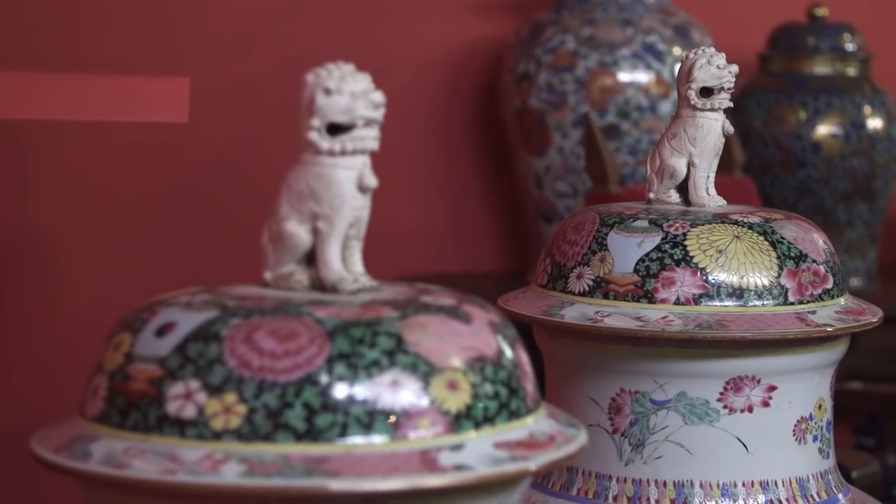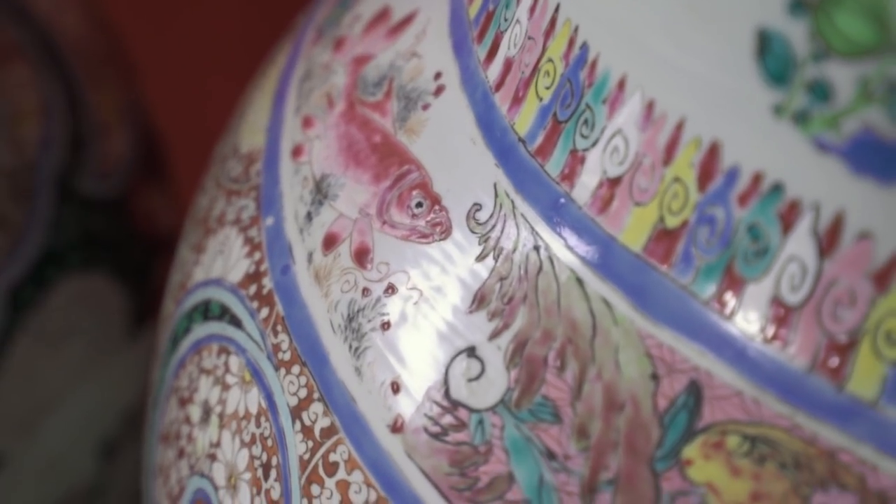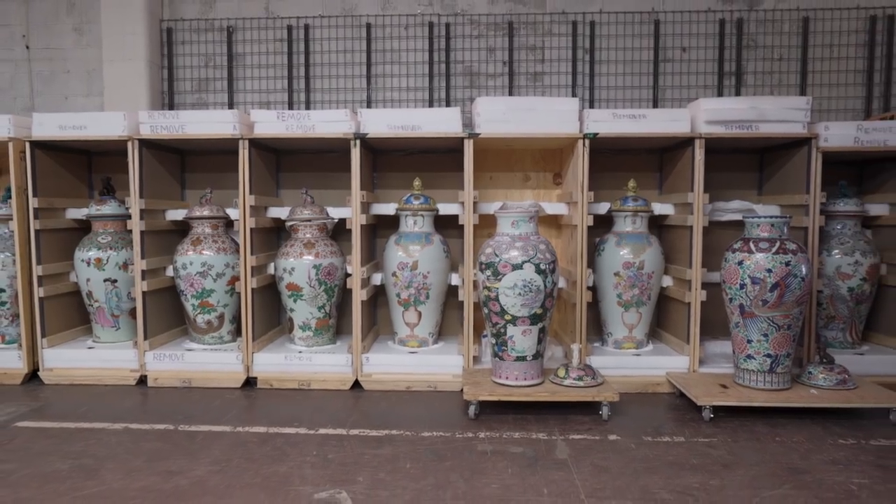These are really each a tour de force of the potter's art. This is absolutely the crème de la crème of Chinese porcelain.